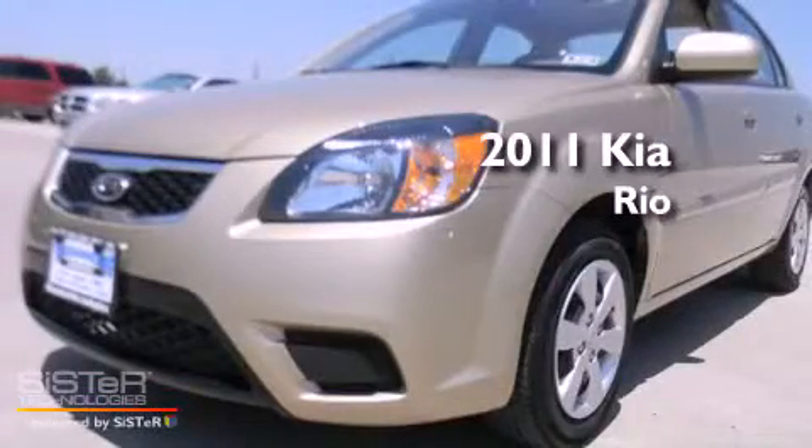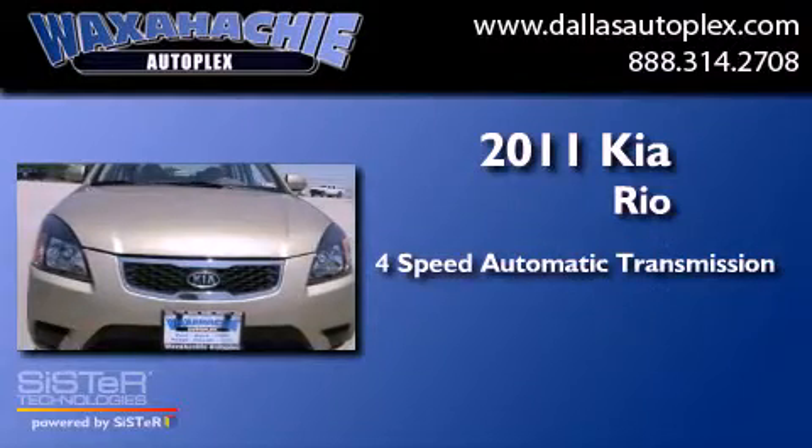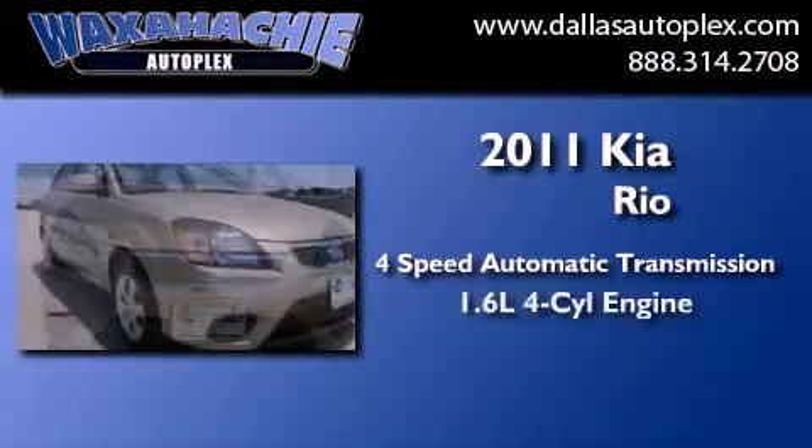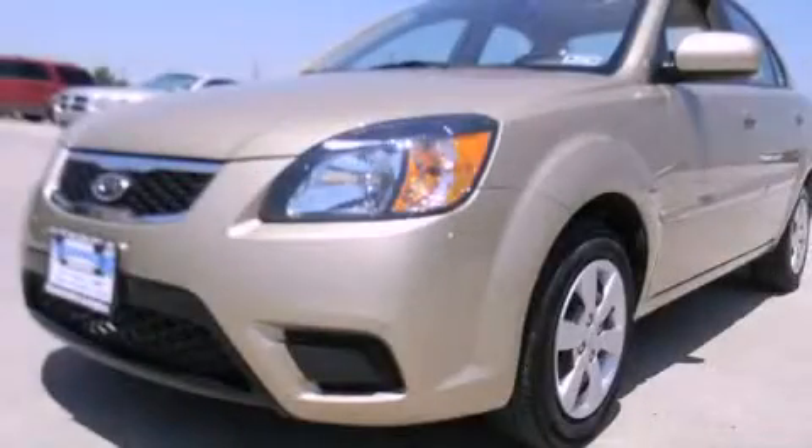This is a 2011 Kia Rio. This car has a four-speed automatic transmission and an inline four-cylinder engine. Stop by today and test drive this automobile for yourself.